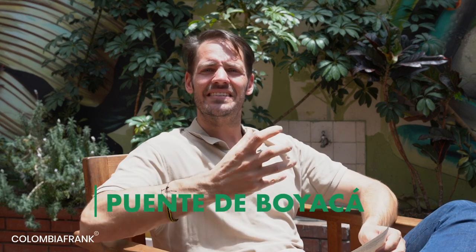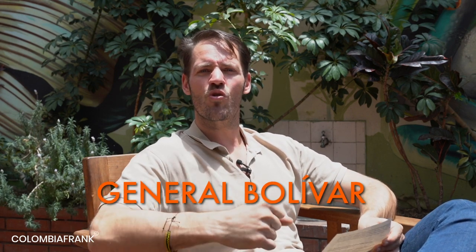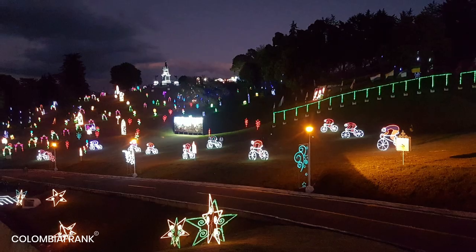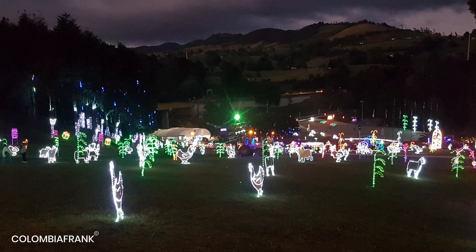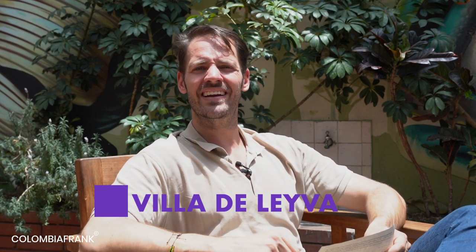You can also go to Suesca for climbing activities — it's a great plan and very close to Bogota, about an hour away. Then there's Puente de Boyacá, one of the most historically important sites in Colombia. This is where General Bolívar struck back and defeated the Spaniards. The best time to visit is during Christmas, when the whole place is decorated with lights and trees — you can have a beer or coffee and enjoy a piece of Colombian history.